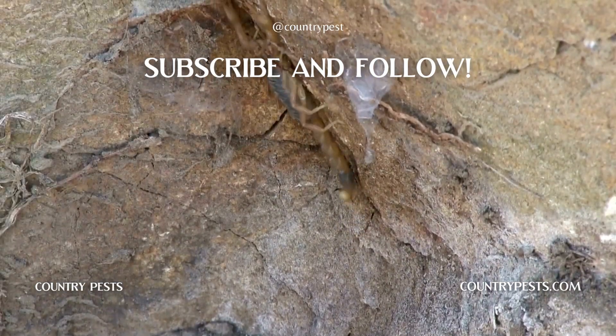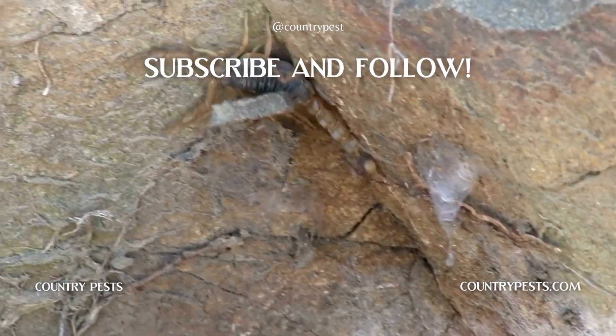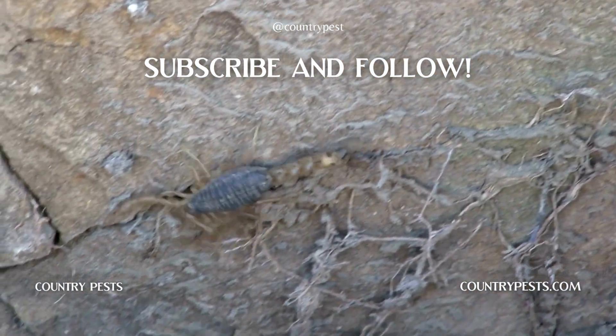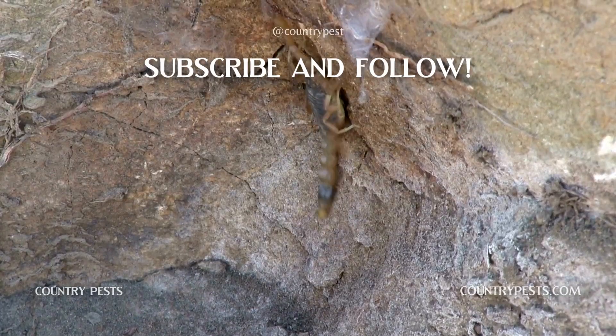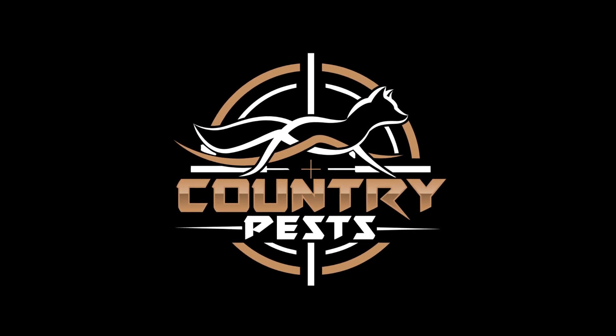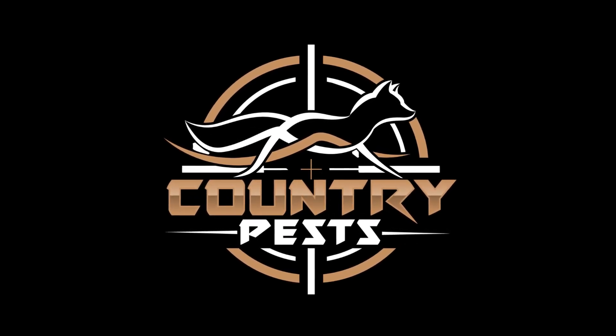If you found this information helpful, be sure to give this video a thumbs up and subscribe to our channel for more pest-busting content. Stay tuned for our next episode where we'll uncover even more fascinating insights on how you can effectively eliminate specific pests from your lawn. Until then, stay pest-free and have a fantastic day!